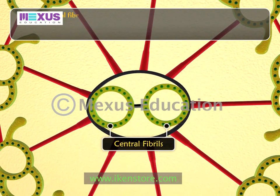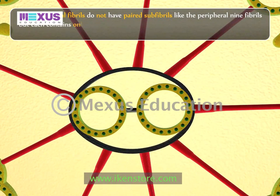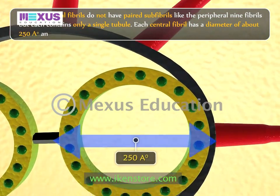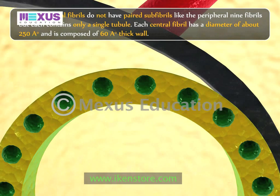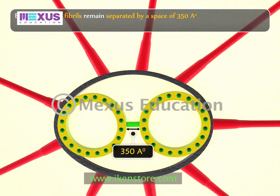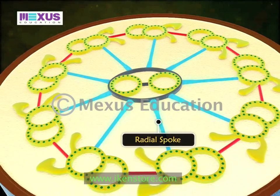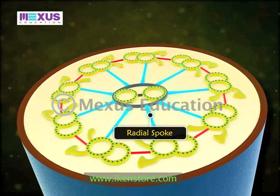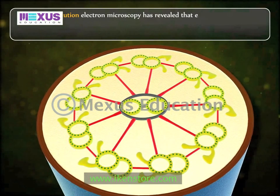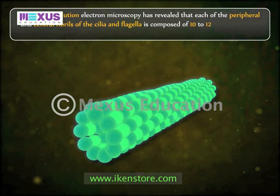The two central fibrils do not have paired sub-fibrils like the peripheral nine fibrils; each contains only a single tubule. Each central fibril has a diameter of about 250 angstroms and is composed of a 60 angstrom thick wall. Both central fibrils remain separated by a space of 350 angstroms and are enveloped in a common sheath. The sheath of the central fibrils gives out nine radially oriented links or spokes to each sub-fibril A. High-resolution electron microscopy has revealed that each peripheral and central fibril is composed of 10 to 12 filaments of 40 angstroms thickness.